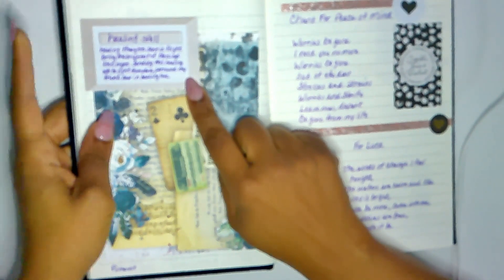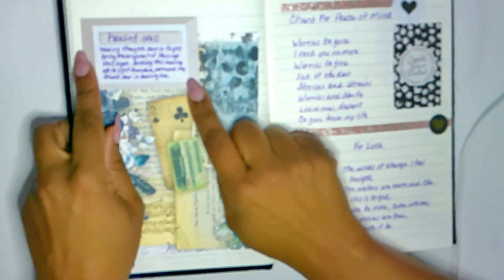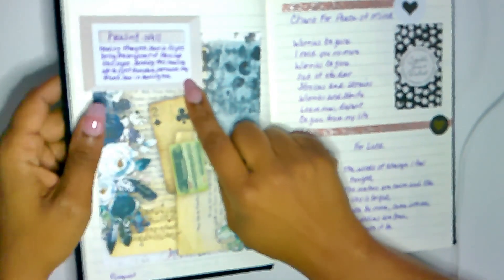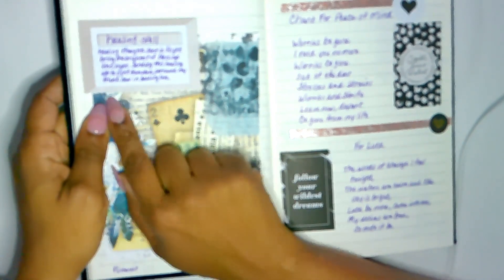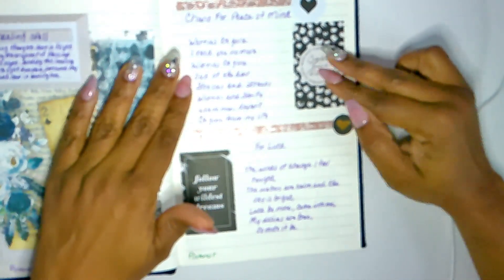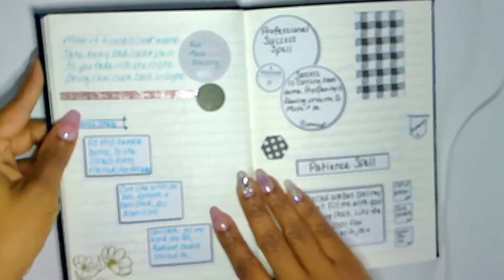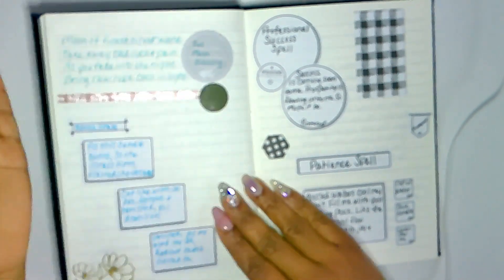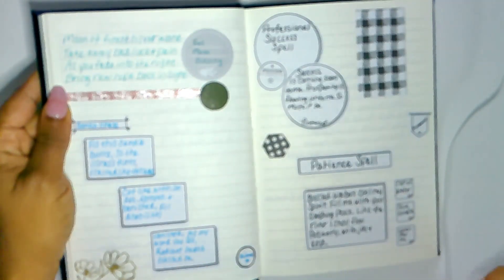This one is for a healing spell: 'Healing thoughts sent in flight, bring the brightest of blessings this night, sending this healing white light from above — surround my friend now in healing love.' So I can say 'surround myself now in healing love' or adjust it if I'm doing this for somebody. I also have a chant for peace of mind, and something for luck. I just added a few more pages, and of course I like using stickers and decorating — it catches the eye and makes things easy to find.